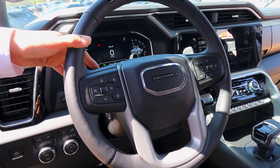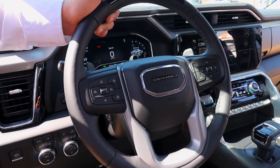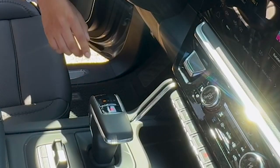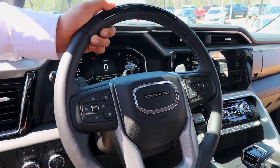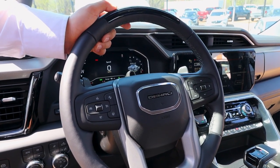You do have some paddle shifters here, and this is kind of like a manual mode. As you go to the downshifter, you have an L — all you gotta do is just put it in L and those shifters will activate. You can downshift or shift. This vehicle has a 10-speed transmission, so you have 10 speeds you can play around with.